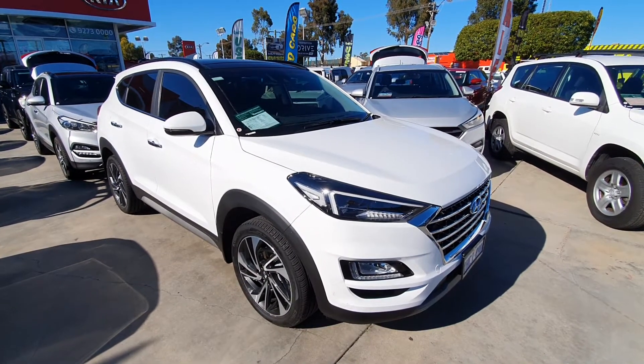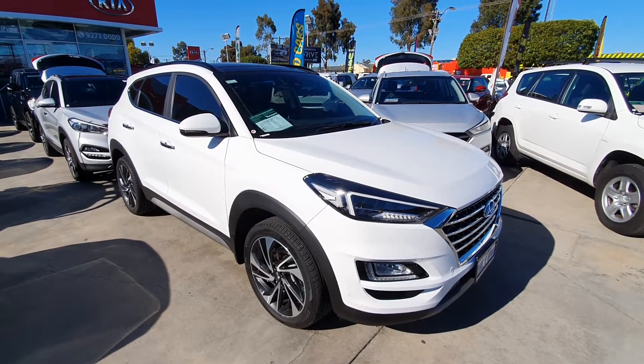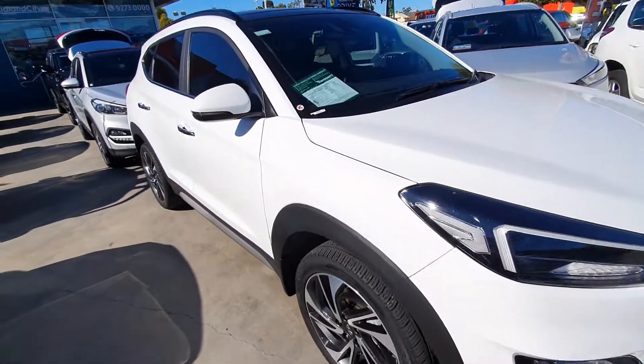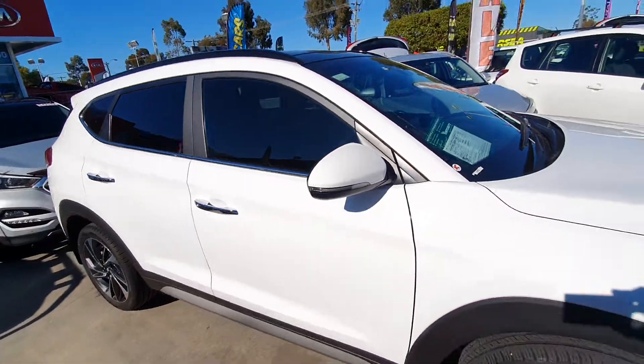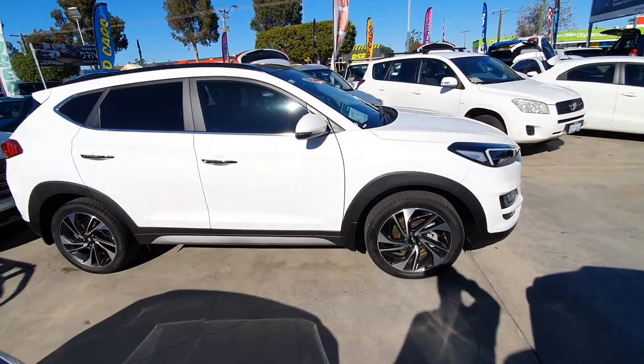Hi everybody, this is Dave in sales at Midland Quay here in Midland. Thanks for your enquiry on the 2020 Tucson Highlander. This little car here has only got 10,944 k's. It's been supplied to me with two keys. Let's check it right out.